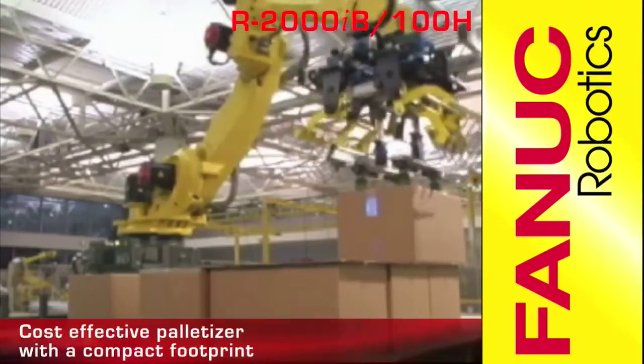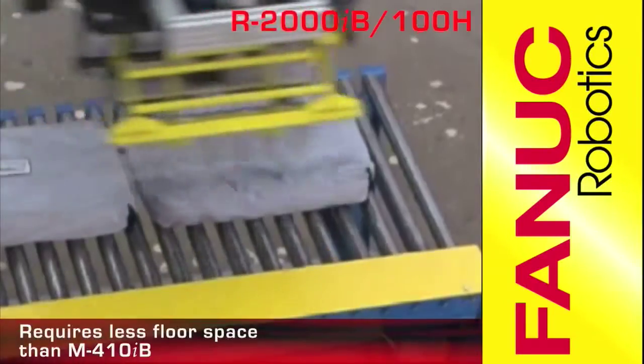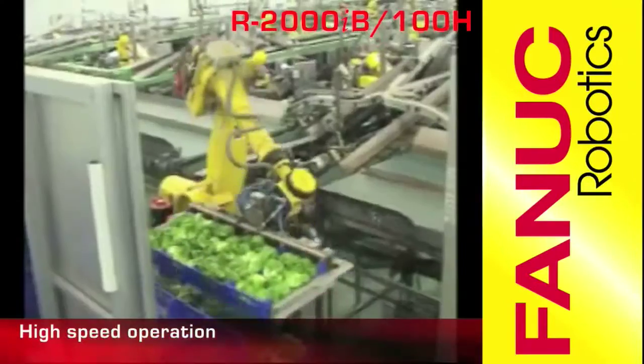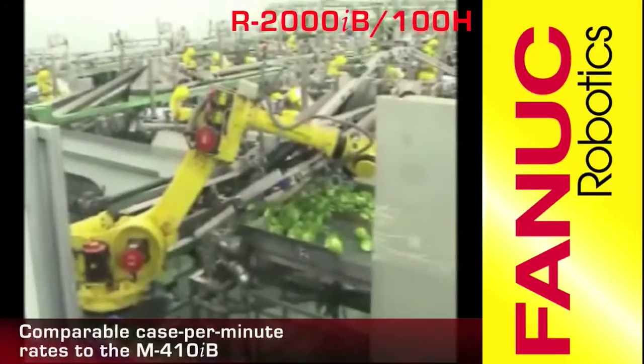The FANUC R2000iB is a cost-effective palletizer with a compact footprint requiring less space than the M410iB. The high-speed operation of the R2000iB offers comparable case-per-minute palletizing rates to the M410iB.